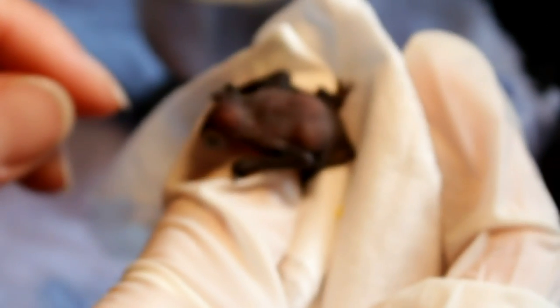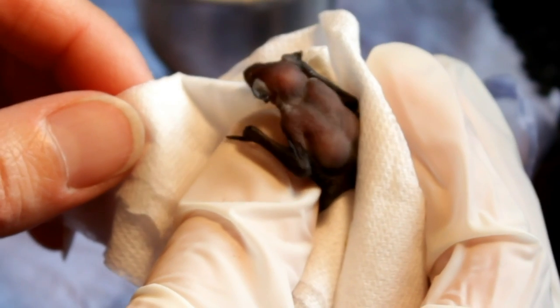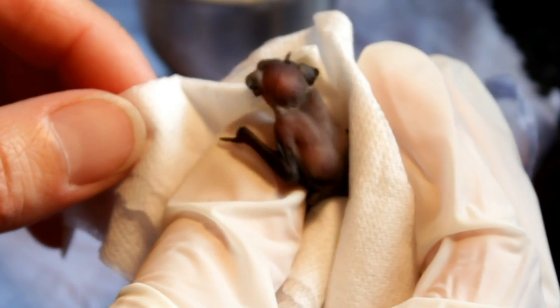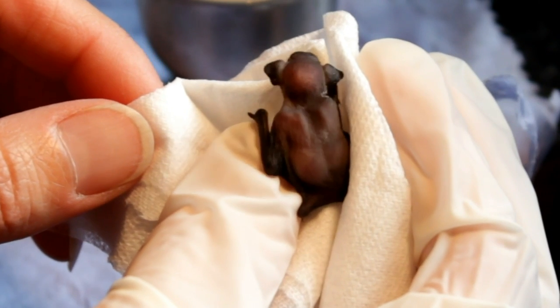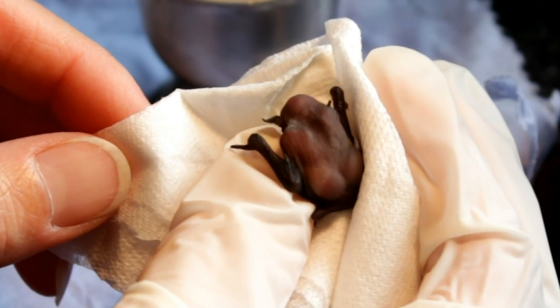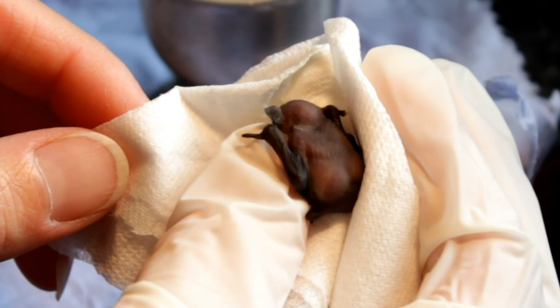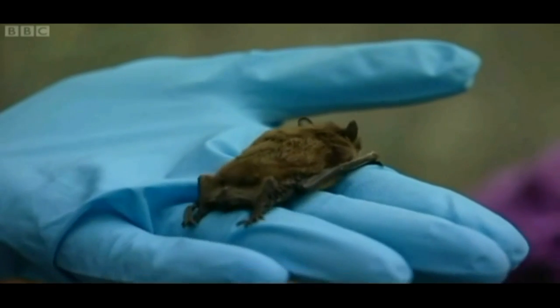How are you going to train him to fly? Well, we now have a nice big flight cage at Wildwood, and so hopefully we can teach him to fly in there. We have an insect lamp which attracts insects in, because as well as learning to fly he also needs to be able to catch insects on the wing if he's going to survive in the wild. And he also needs to practise echolocating.